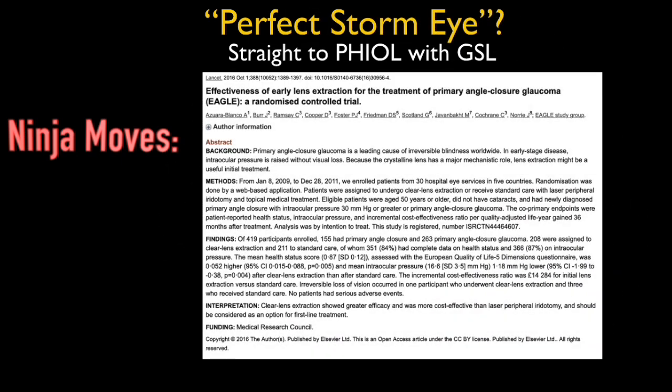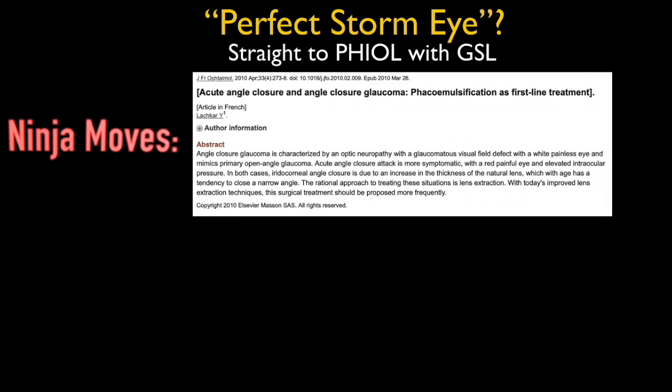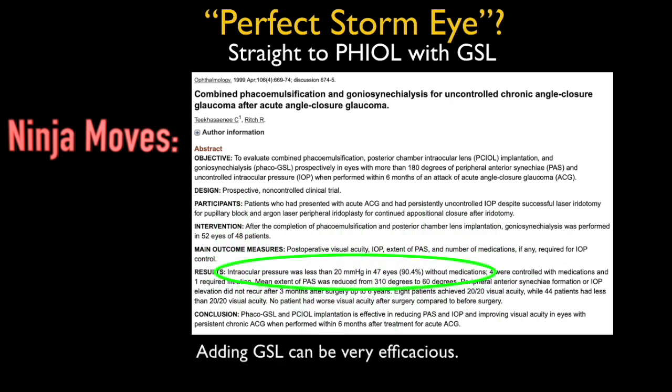Some take-home messages. The next time you see a perfect storm eye, consider doing cataract surgery instead of a PI. Many studies suggest that cataract surgery alone is more efficacious and safer compared to doing a PI. I'm particularly fond of one study which suggests adding GSL — of 52 eyes, 90% walked away with normal pressure and no medicines.